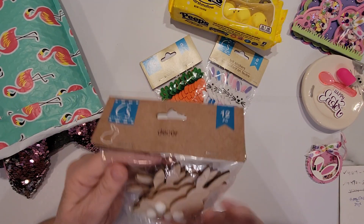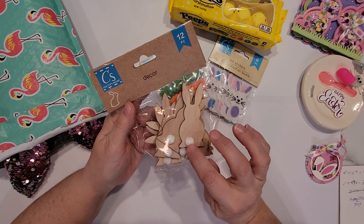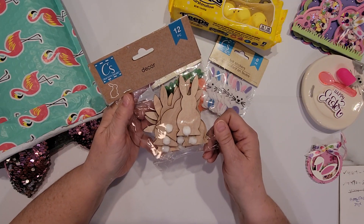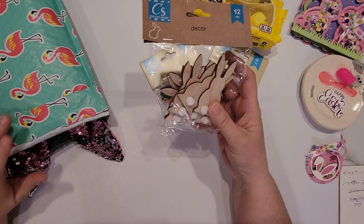And then there's these little wooden woodchip bunnies with cottontails, so those are adorable. Those would be great for adding to projects. There are 12 in here, so quite a bit for a dollar, or maybe a dollar twenty-five.